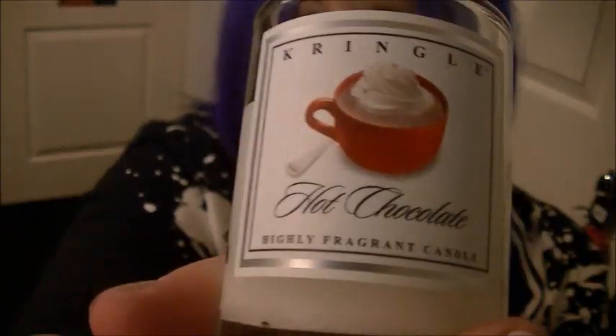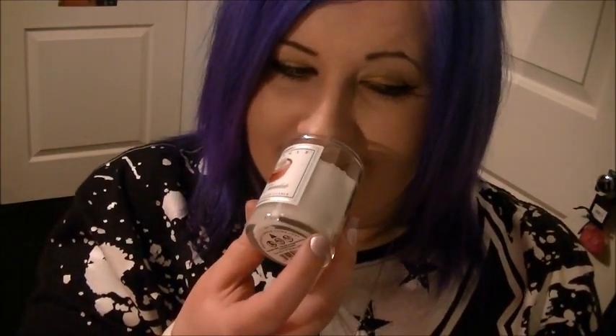She recommended the hot chocolate one, and oh my god this is so nice! It comes in a little tumbler with a lid, and it literally does smell like a hot chocolate you get in Starbucks — it's gorgeous. These small jars retail at £6, but we'll get onto that in a second.